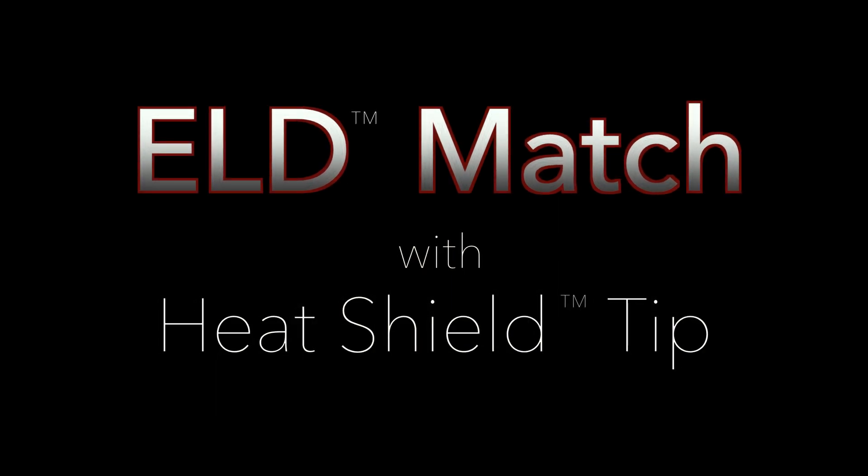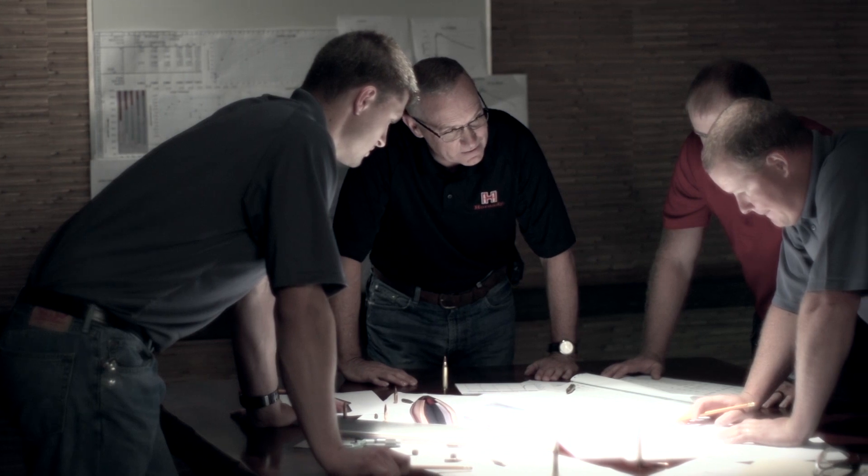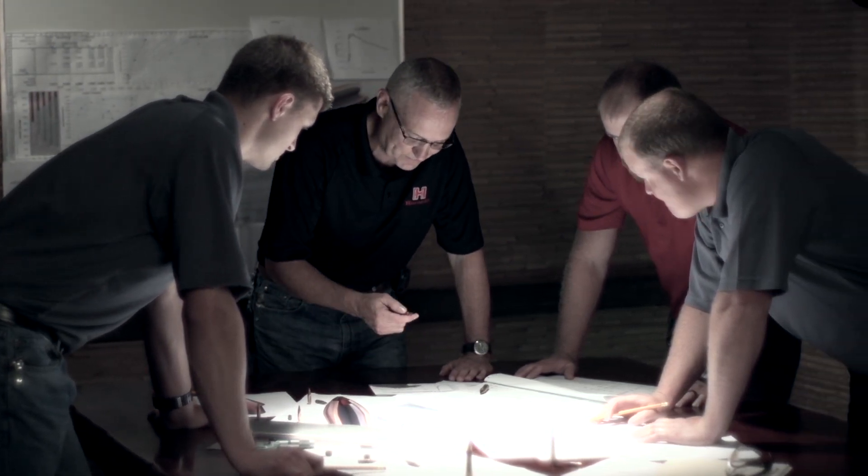We started the new bullet project several years ago and it turned out to be a whole lot more challenging than we ever thought it would be. During the course of this thing we ran into several situations where we thought we had it and then we didn't.